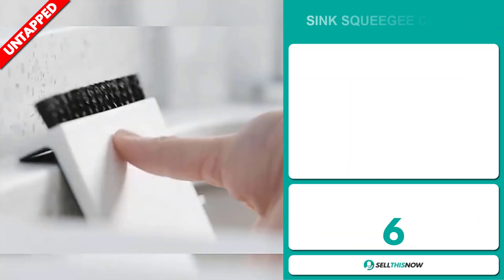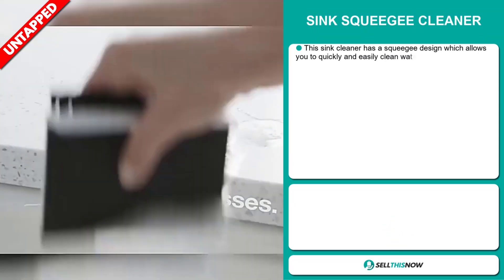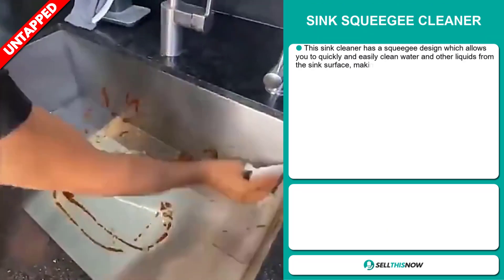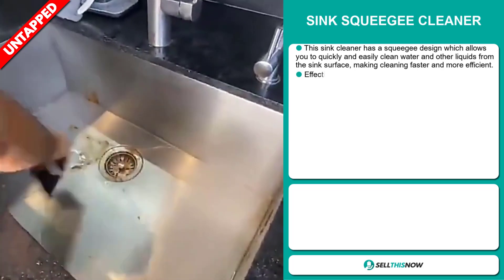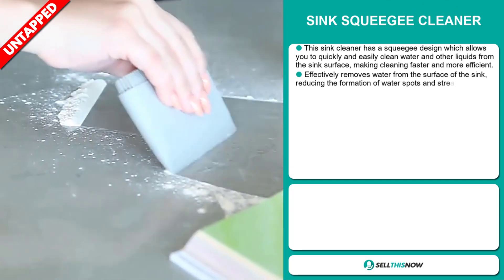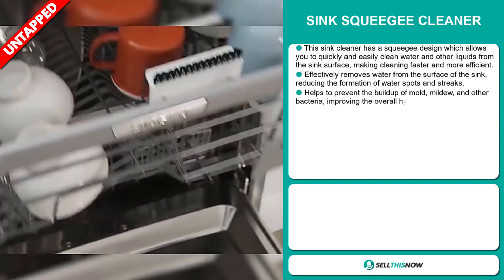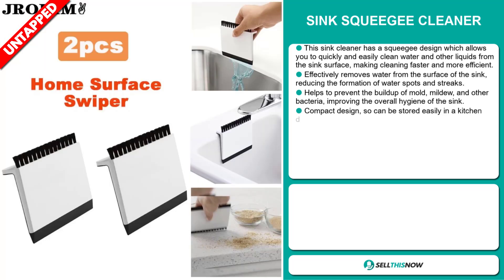Our next product is the Sink Squeegee Cleaner. This sink cleaner has a squeegee design which allows you to quickly and easily clean water and other liquids from the sink surface, making cleaning faster and more efficient. It effectively removes water from the surface of the sink, reducing the formation of water spots and streaks. It helps to prevent the buildup of mold, mildew, and other bacteria, improving the overall hygiene of the sink.